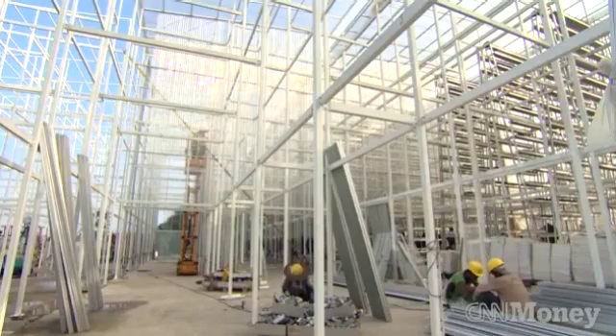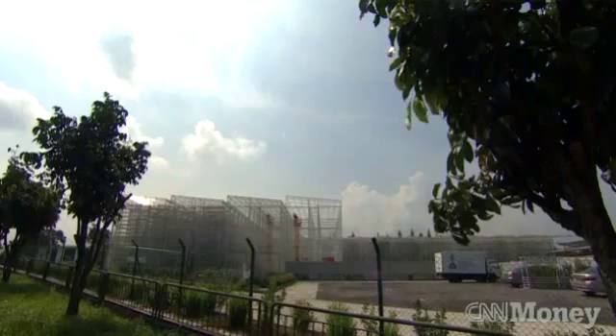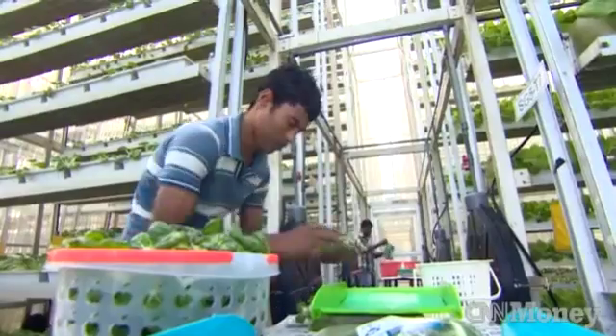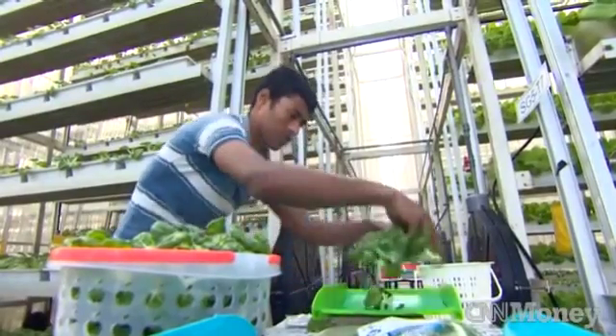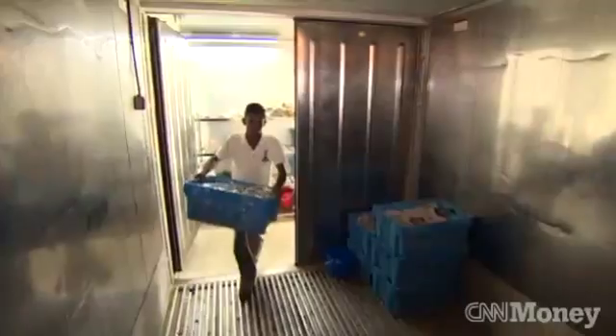This is the first venture into vertical farming in Singapore, and the country is eager for high-tech agriculture. With land at a premium, traditional farming has been largely phased out, and the country imports more than 90 percent of its food. The farm has backing from the government, which sees the value to the food supply, but also sees the commercial value of this type of sustainable farming.